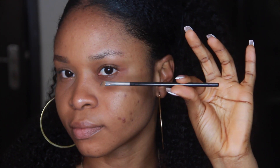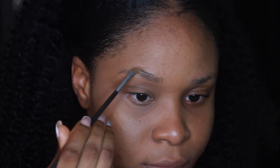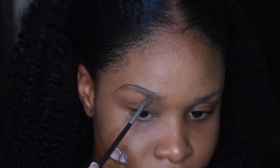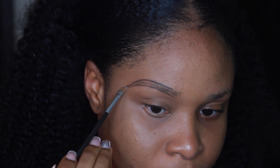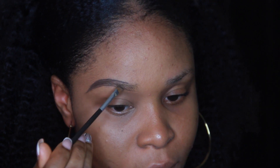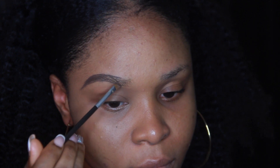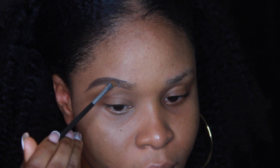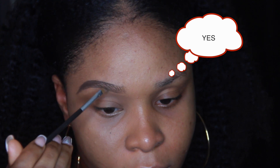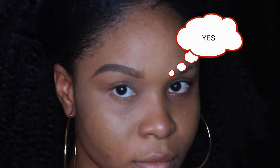Using the same brow gel I used before but with a different brush, I'm going to show you the right way to do your brows. I'm shading lightly, as you can see, and not going heavy on the whole brow — just shading heavily at the ends for definition. Then I shade sparsely, almost following the line of my hairs, as lightly as possible so you can still see my hairs. Light and sparse — it's quite easy.